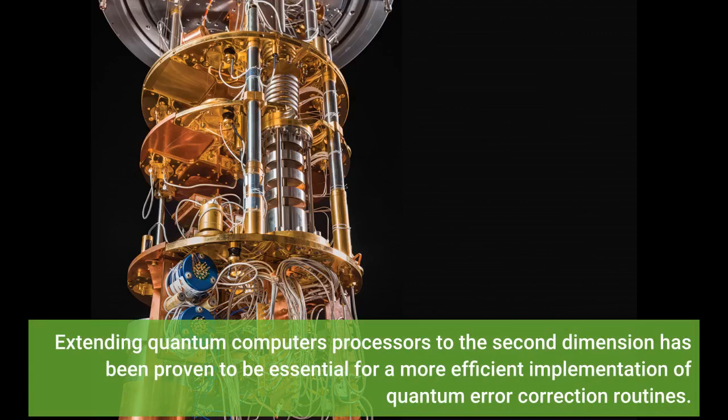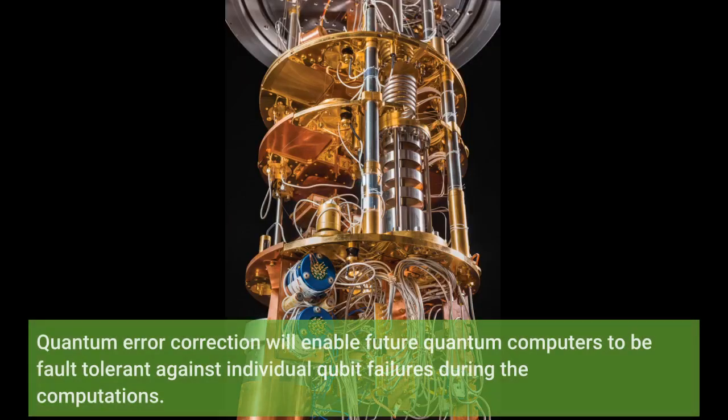Extending quantum computer processes to the second dimension has been proven to be essential for a more efficient implementation of quantum error correction routines. Quantum error correction will enable future quantum computers to be fault-tolerant against individual qubit failures during computations.